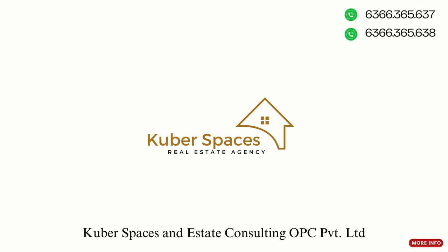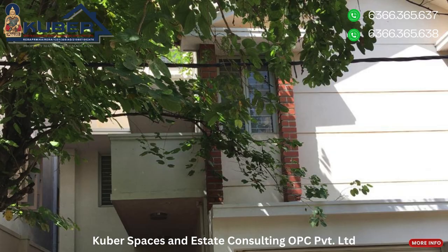Today, Cooper Spaces is thrilled to showcase an independent house that combines luxury, comfort, and unbeatable amenities, featuring a private gym and a lush terrace garden.